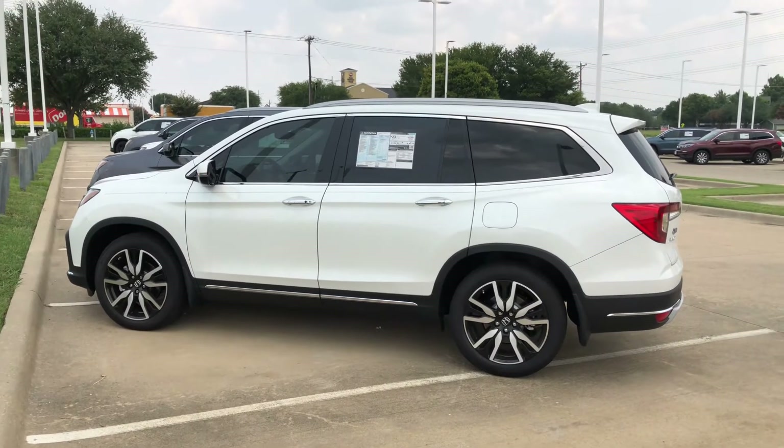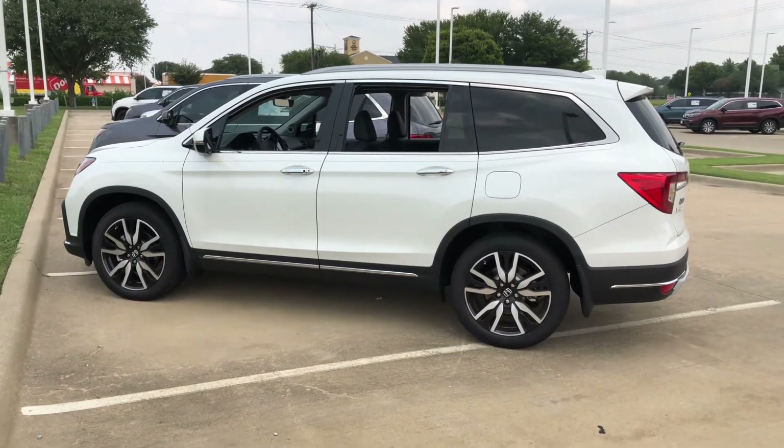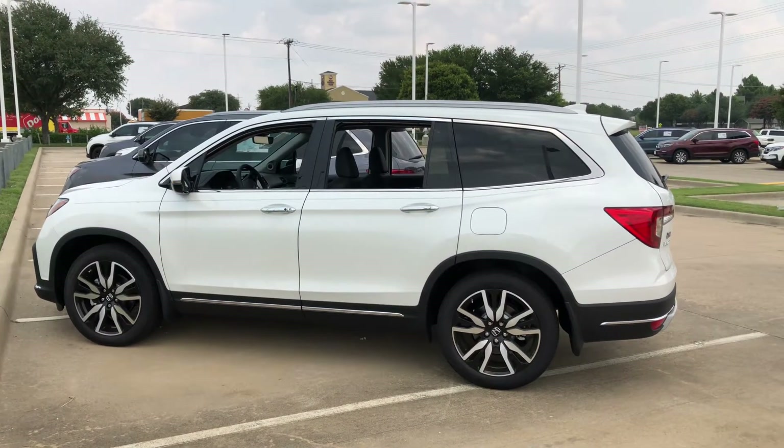Just like your current Pilot, you can roll the windows down remotely. It also has the remote start, as well as the power tailgate.